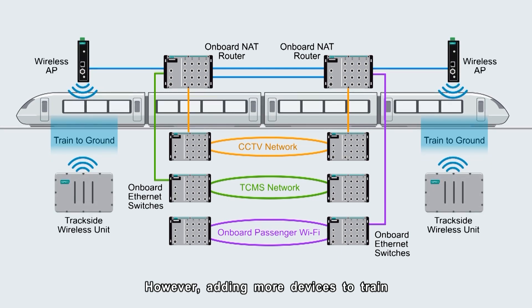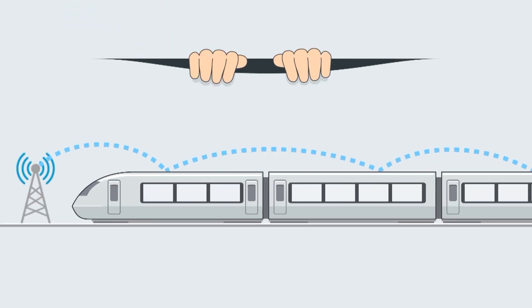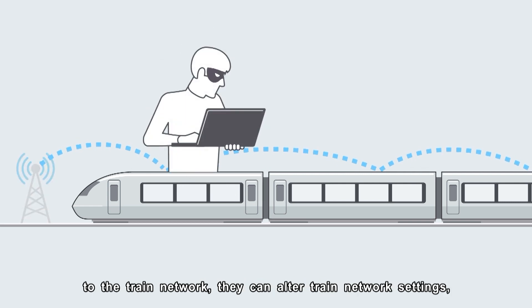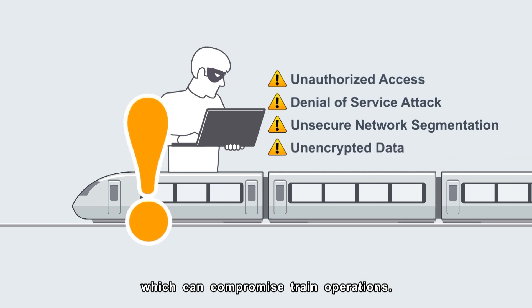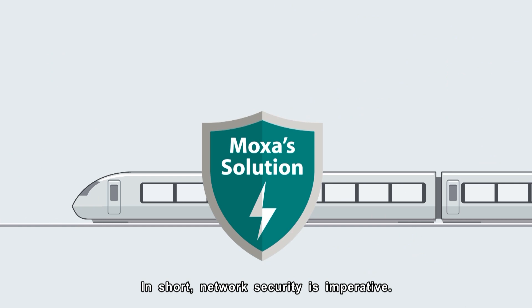However, adding more devices to train networks is not risk-free. If a person with malicious intent gains access to the train network, they can alter train network settings, which can compromise train operations. In short, network security is imperative.